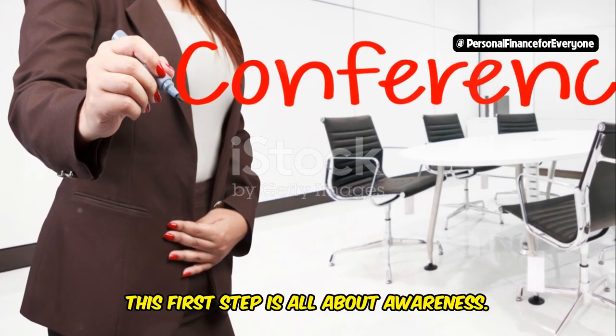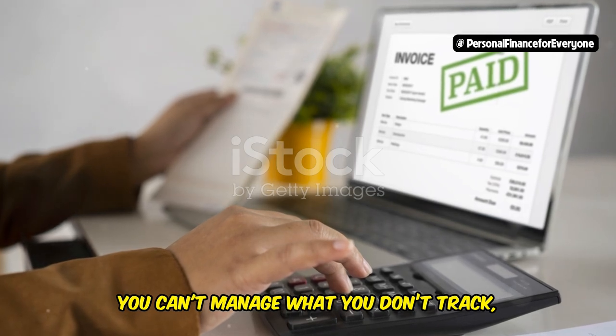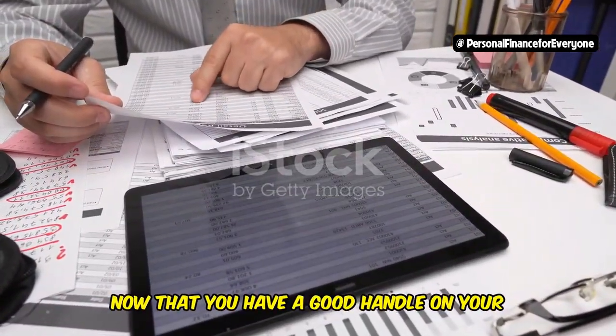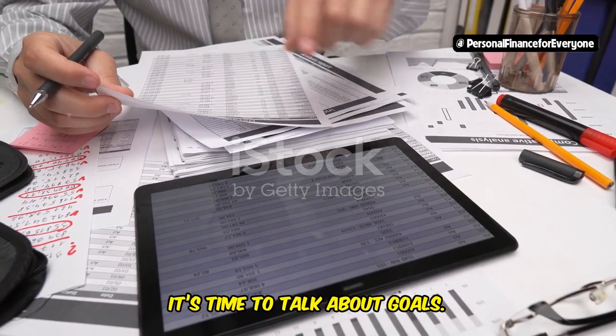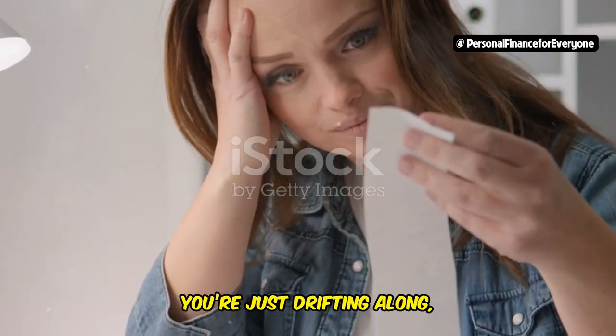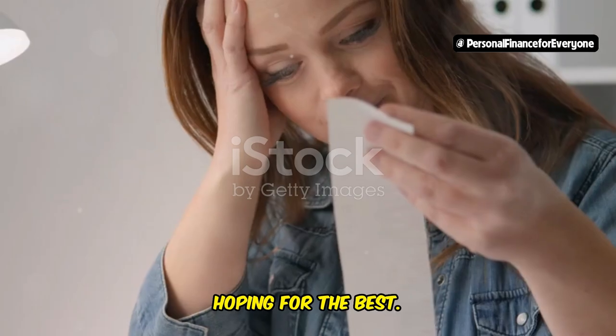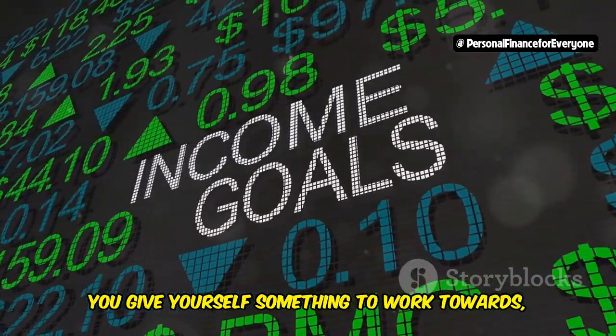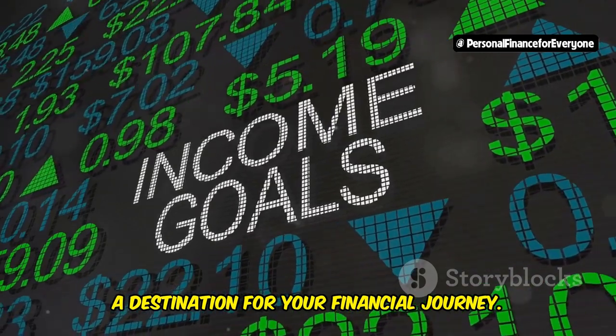Remember, this first step is all about awareness. You can't manage what you don't track, so get clear on your income and expenses. Now that you have a good handle on your cash flow, it's time to talk about goals. Without goals, you're just drifting along hoping for the best. But when you set clear financial goals, you give yourself something to work towards — a destination for your financial journey.